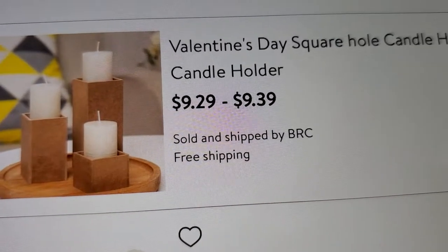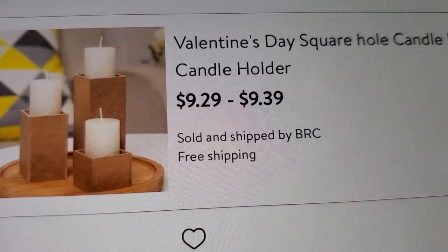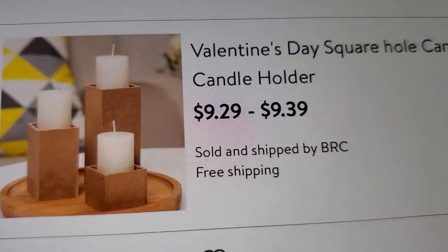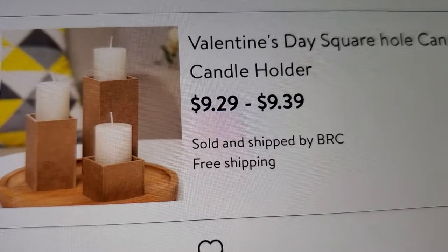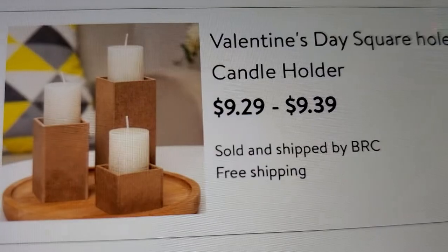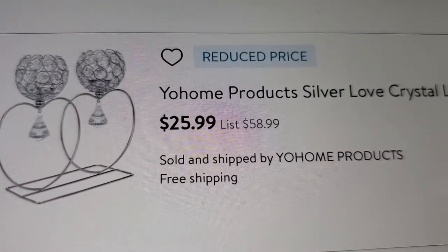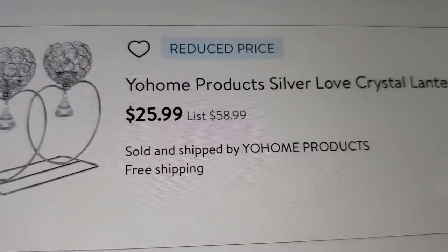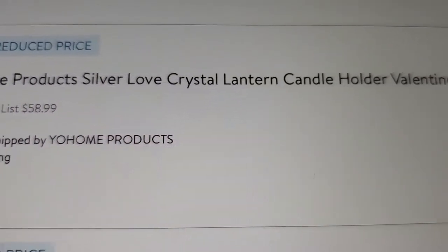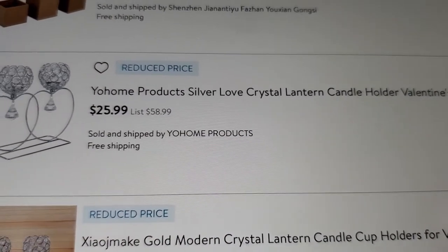There are some square candle holders — they look like little boxes in brown, priced around $9.29 to $9.39. There's also a silver love crystal lantern candle holder for Valentine's Day at $25.99. That one is pretty.